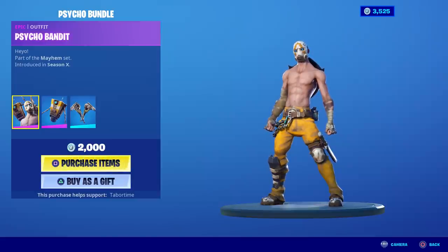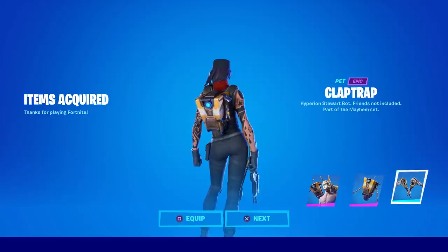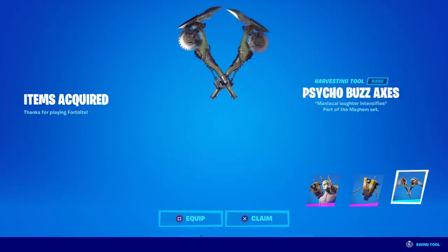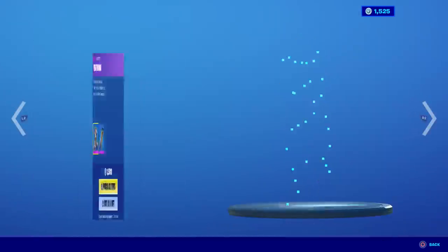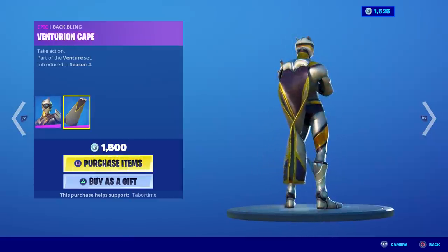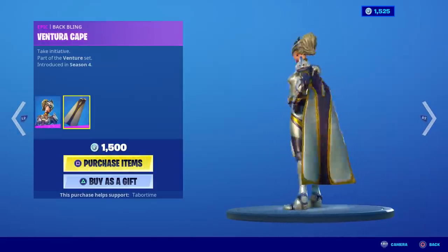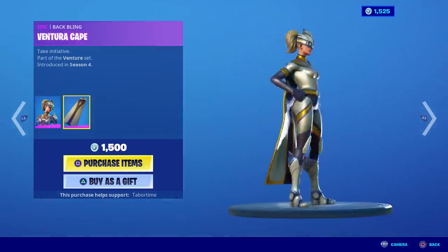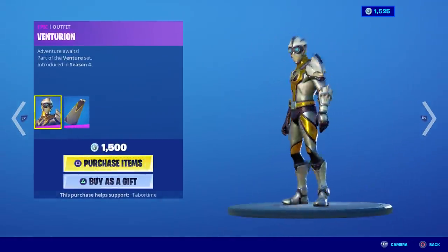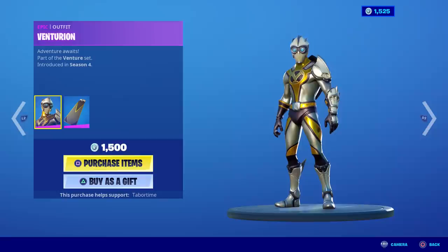I'm going to do a video on my thoughts on the Cycle bundle and whether it's worth 2,000 V-bucks. You get Psycho Bandit, Claptrap, and the Psycho Buzz Axes. I also thought about buying Venturion but after looking at it, I'd probably never run it — the capes are real cool but the mask is just too goofy looking. I much prefer Carbide or Omega, so I'm going to pass on that.